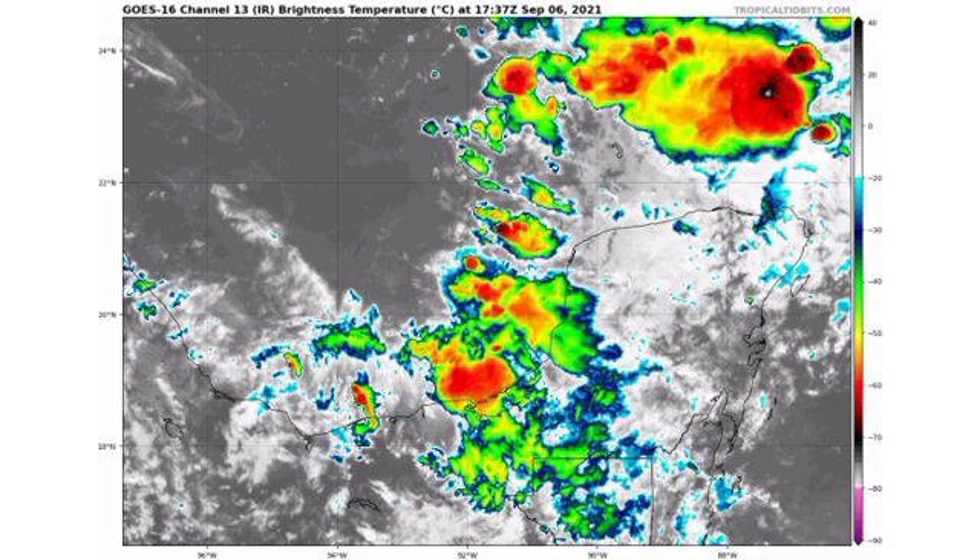There is more shower and thunderstorm activity than what was there yesterday, so it is looking a little bit better, but definitely not organized right now — and most of that convection is going off to the east. We'll have to wait and see what the eventual outcome is with this system. Conditions are just marginally conducive and imminent development is not anticipated, but if it does manage to become a weak storm, it will acquire the name Mindy — the next name for this hurricane season.